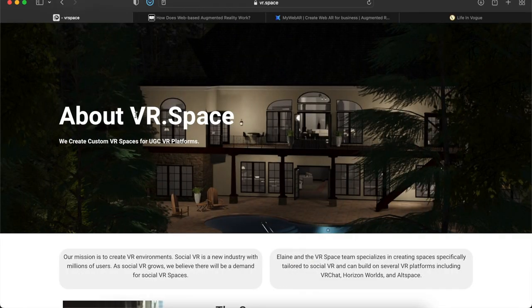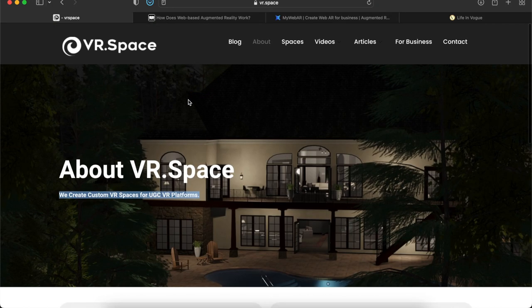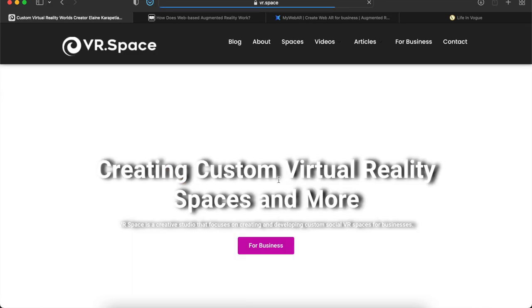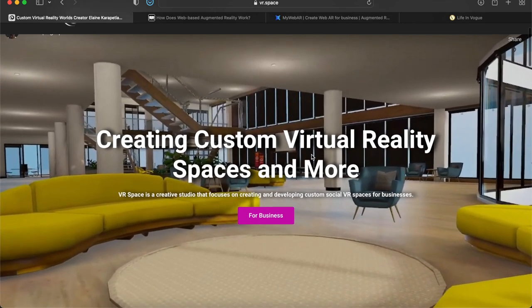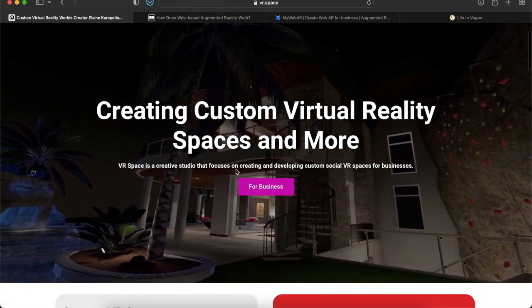The first item is a company called VR Space. Their website is vr.space. What they do is create custom VR spaces for user-generated content VR platforms. Here's the actual home page — creating custom virtual reality spaces and more.